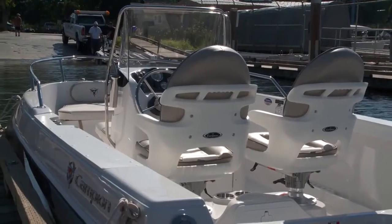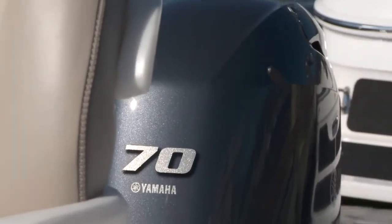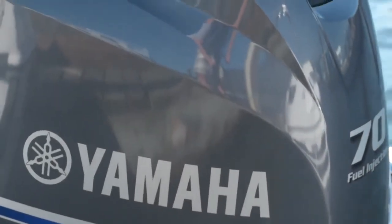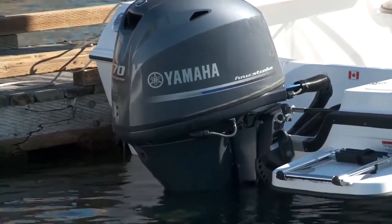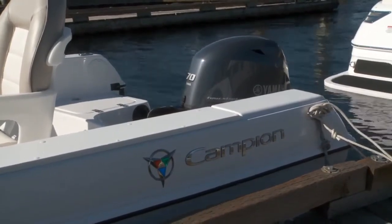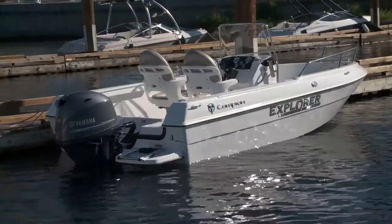With a 7-foot beam and weighing roughly 1,200 pounds, you don't need big horsepower for the 492, and this one has Yamaha's stellar 70 horsepower 4-stroke. It may be 30 horses shy of the max 100 for this boat, but its single overhead cam and excellent power-to-weight ratio will make it a great performer. A thoughtful addition is the mounting spot for a kicker motor for serious fishermen.